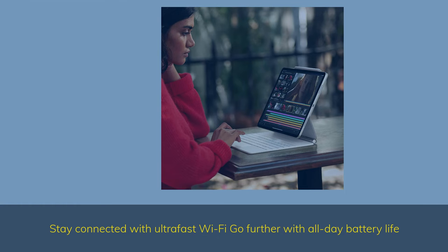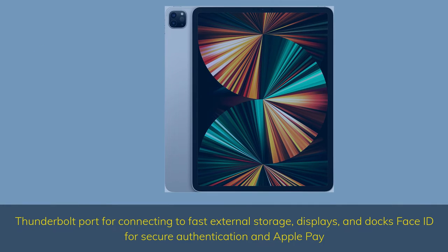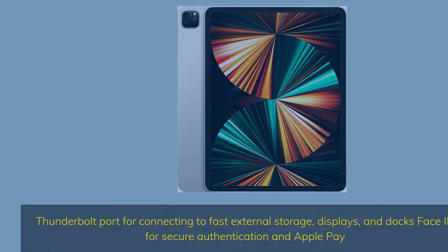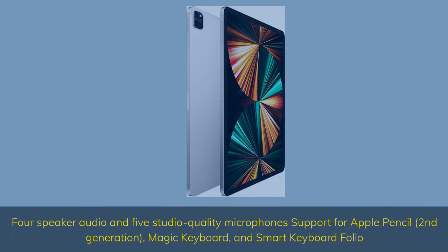Stay connected with ultra-fast Wi-Fi. Go further with all-day battery life. Thunderbolt port for connecting to fast external storage, displays, and docks. Face ID for secure authentication and Apple Pay. 4-speaker audio and 5 studio-quality microphones. Support for Apple Pencil (second-generation), Magic Keyboard, and Smart Keyboard Folio.